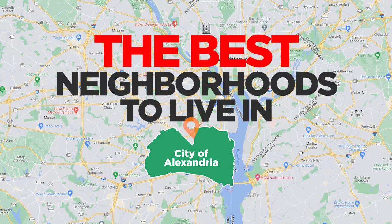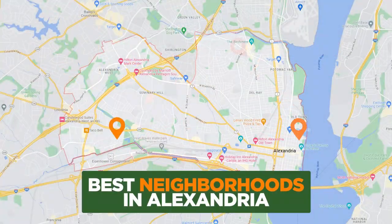In our third video in the series on moving to the city of Alexandria here in Northern Virginia, we're going to cover the best neighborhoods to live in. Be sure to check out the first two videos in the series — the pros and cons, and cost of living in Alexandria. Now on to the top neighborhoods in Alexandria City. I'm partial to a few of these neighborhoods and could easily see myself living there. So in no particular order, here are four of the best neighborhoods to live in the city of Alexandria.